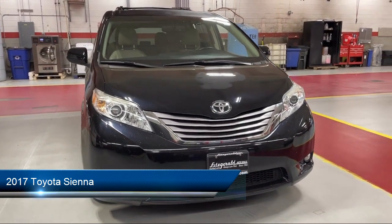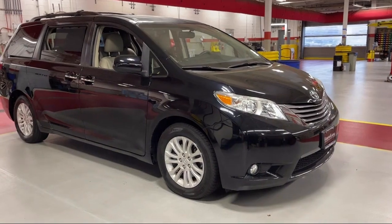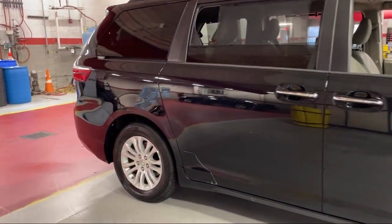It comes equipped with audio touchscreen display, wireless data link Bluetooth, six speaker audio system, in-dash rear view monitor, multifunction steering wheel controls, and alloy wheels.